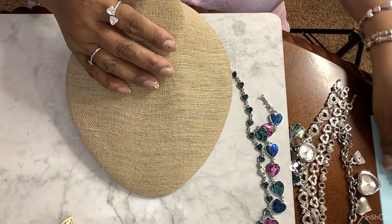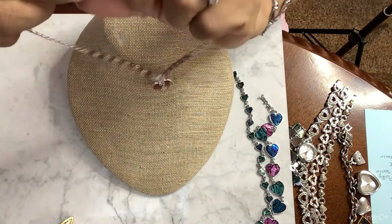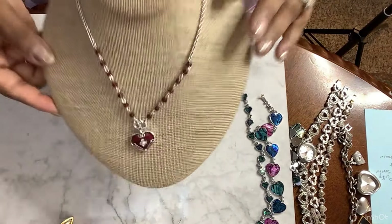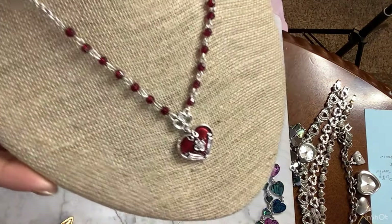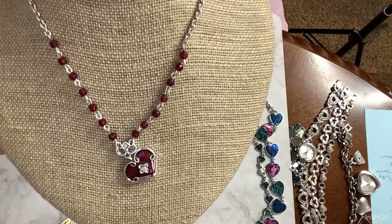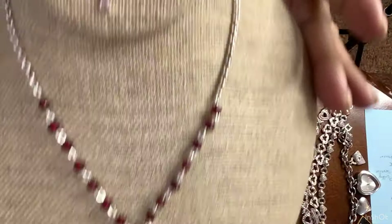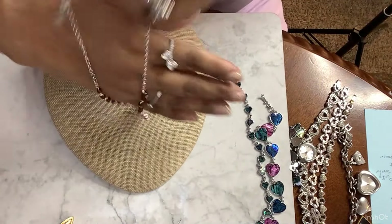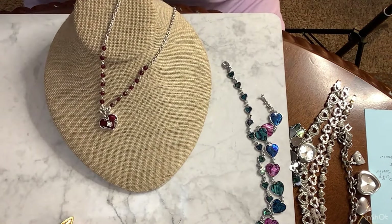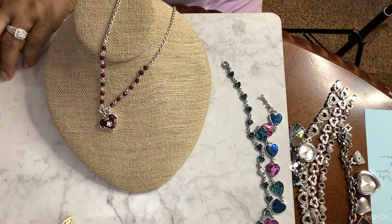This is going to be ten. It's a vintage enamel heart necklace. This is a beauty as well. And this is the back. And here's the nape — it has a nape style. This is ten. It's beautiful. This is number four. This is ten.